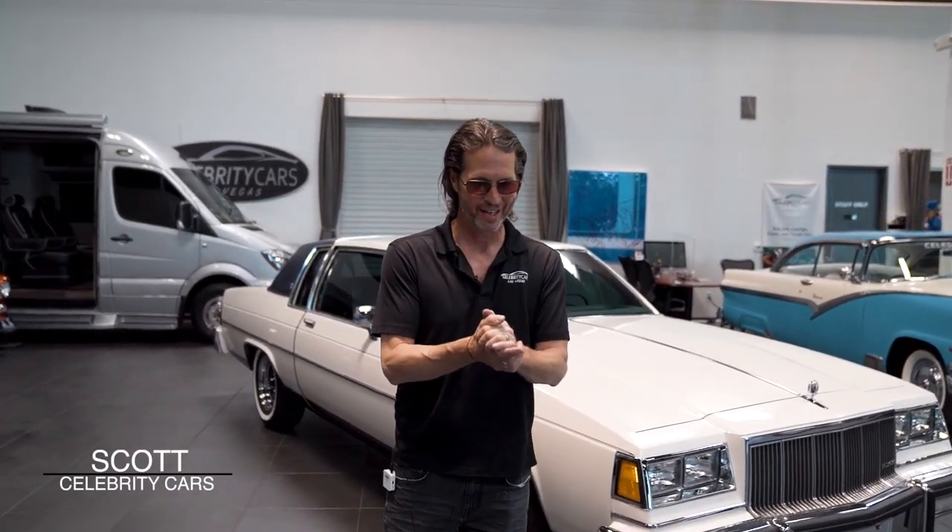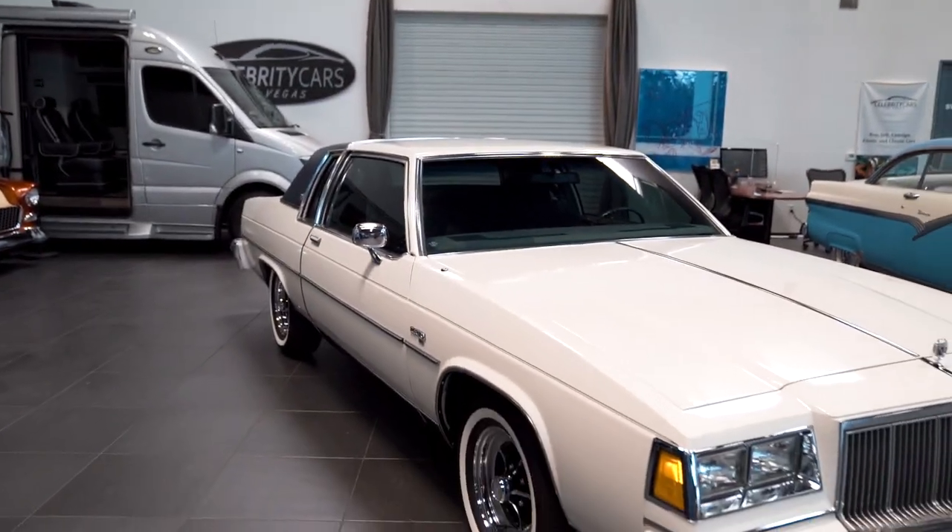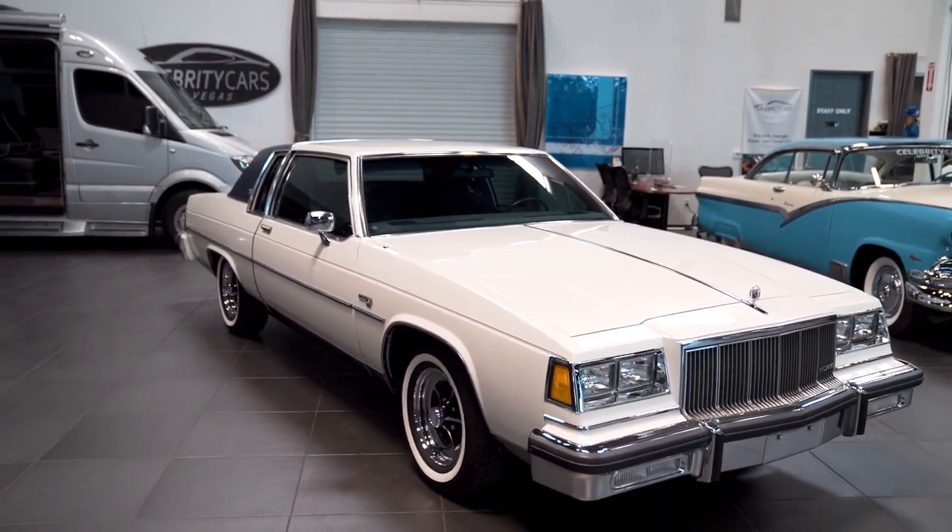Welcome to Celebrity Cars, ladies and gentlemen. We're located in Las Vegas, halfway between Henderson, Nevada and Summerlin, Nevada, right off the strip at 7770 Dean Martin Drive.